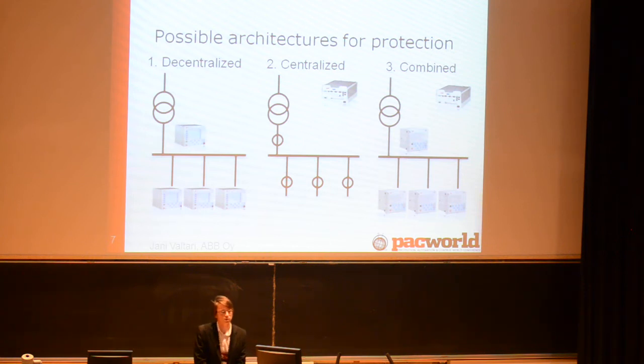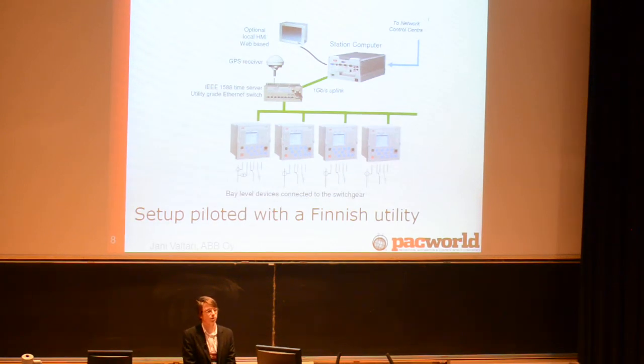Then there's a third possibility, which we believe is the best: a combined or hybrid version, where you do have bay-level functionality but with reduced functionality — a lower-end type of solution with basic primary protection at bay level — but in addition, forwarding data to the station level and also having centralized protection and control. We also piloted this with a Finnish utility, presented two years ago at the CIGRE conference, where bay-level protection relays handle the primary protection but also send measurements to the station computer, where we can have more functionality — not replacing the bay-level functionality, but completing it.